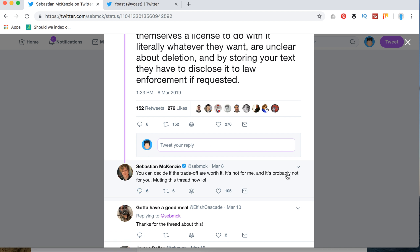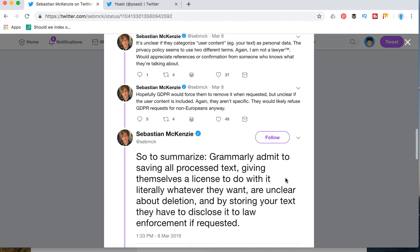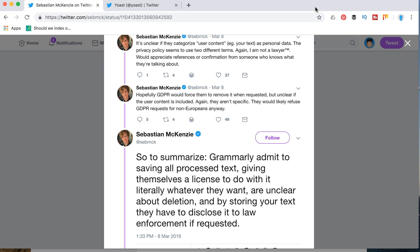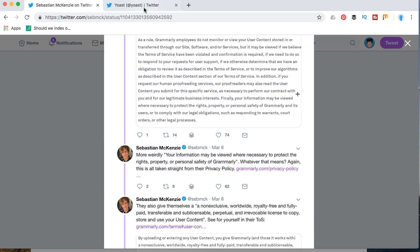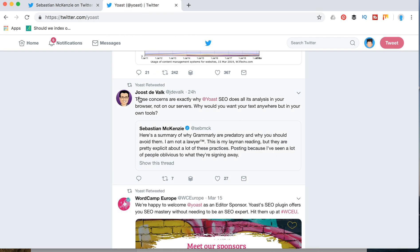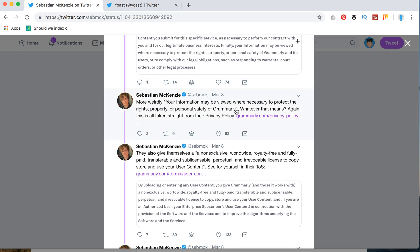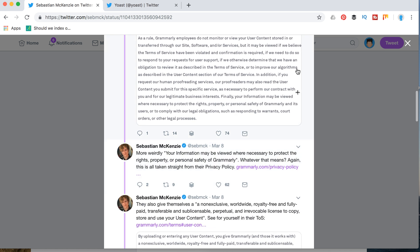He concludes that you can decide if the trade-offs are worth it — it's not for him and probably not for you. Overall, Grammarly is a great tool and a great startup, but there are real privacy concerns. That's exactly why Yoast, a WordPress plugin, does all its analysis in your browser, not on their servers. So just keep that in mind when using Grammarly — it actually stores your user content on their servers, and that can be an issue.